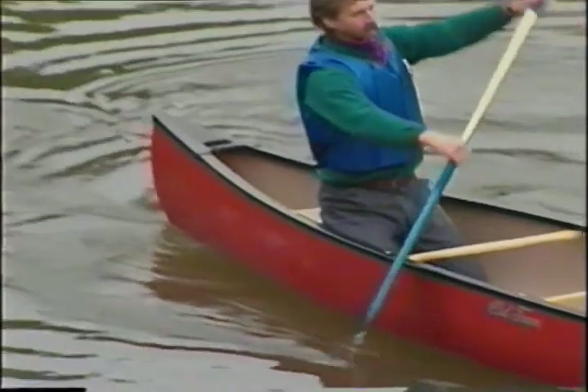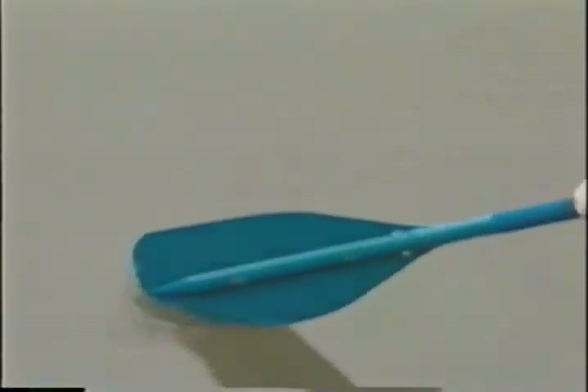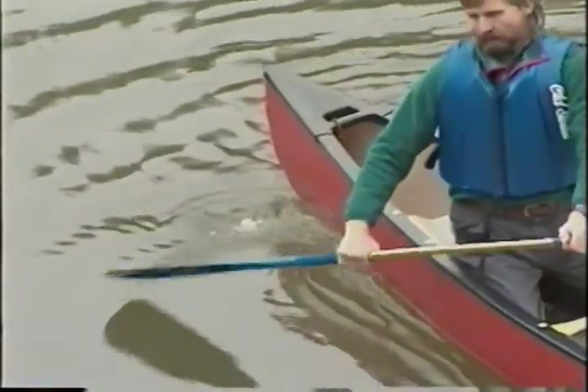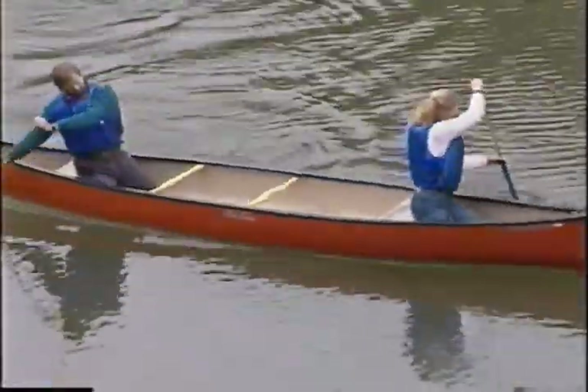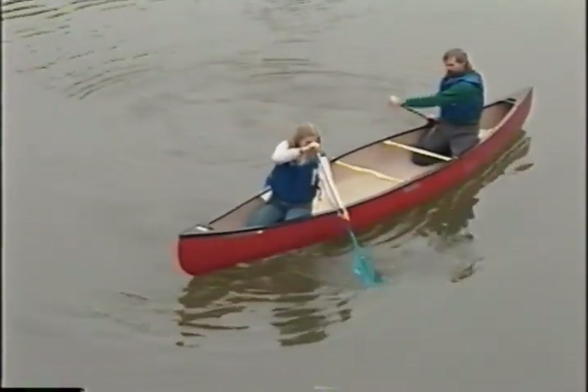If the stern paddler exaggerates the corrective part of the J stroke, he can make the canoe do a gentle inside turn. Once underway, you may also need to turn the canoe away from the side the stern partner is paddling on. The best way to do this is for the stern paddler to use a stern draw. This requires reaching far out to the side of the canoe opposite your hip and sweeping the blade in a shallow, wide arch toward the stern, using the power face of the paddle with the shaft closer to horizontal than vertical. There are also times when you need to move the canoe sideways, and two strokes useful for this are called the draw and pry.